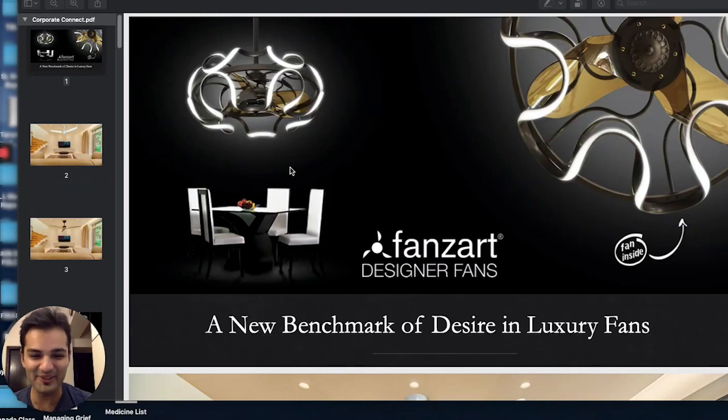Hello, I'm Tarun Lala, co-founder and executive director at Fans Art. We are the largest designer fan brand in India. Through this video, I wanted to give you an introduction to Fans Art and the world of designer fans, our products, and why we do what we do. We are currently living in some weird times and I hope everybody is safe, sane, and sound at home.